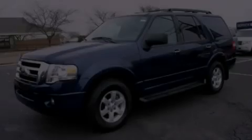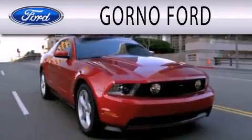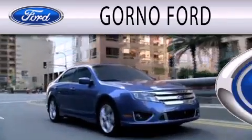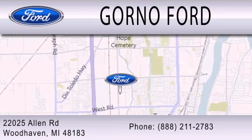Contact us today to arrange your test drive. We are dedicated to doing everything possible to ensure that the experience you have selecting your next vehicle is as pleasant as possible. We are located at 22025 Allen Road in Woodhaven.